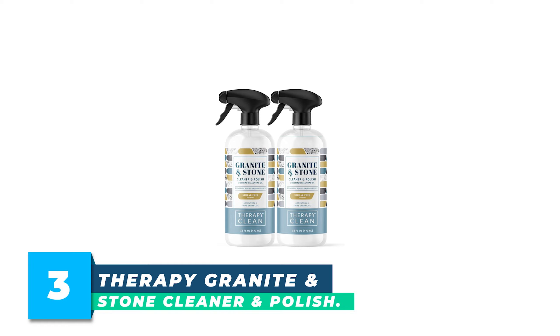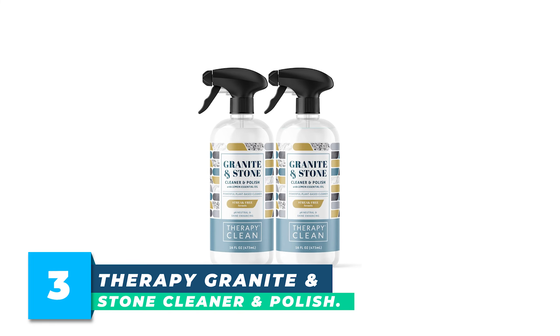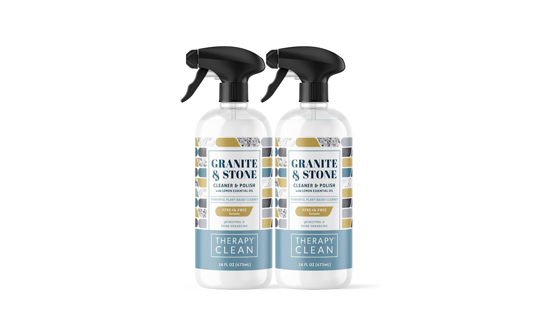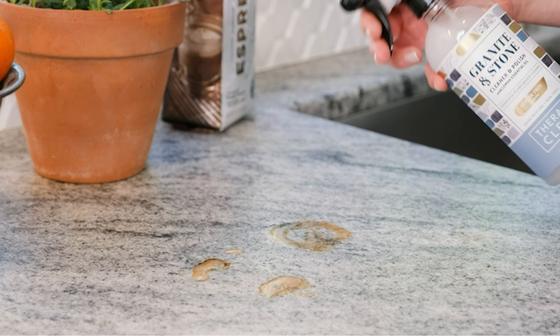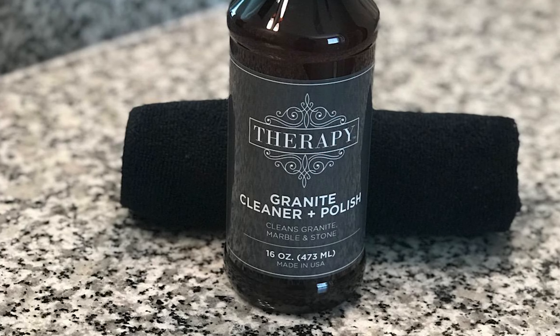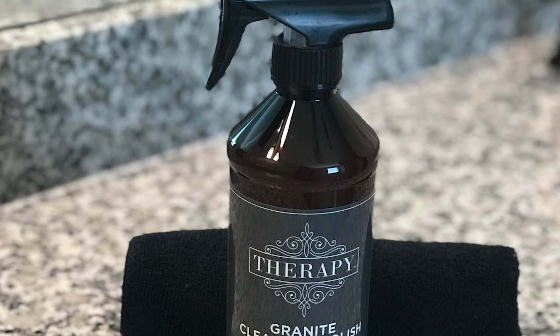Number 3: Therapy Granite and Stone Cleaner and Polish. Powerful granite cleaner polishes dull and faded natural stone surfaces and countertops. Streak-free and plant-based formula removes grease and grime while leaving behind a brilliant shine. Leaves a protected and beautiful finish that protects your stone countertops from staining and discoloration.